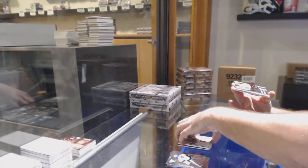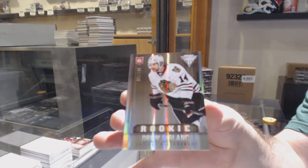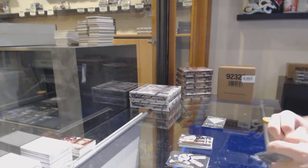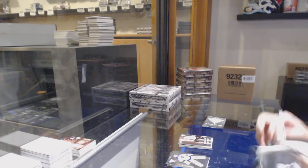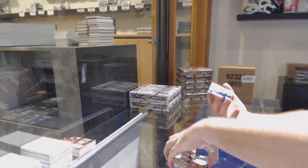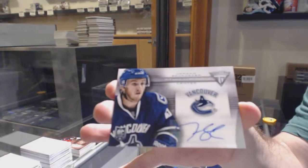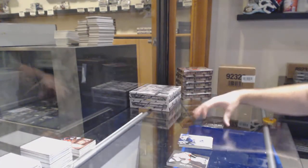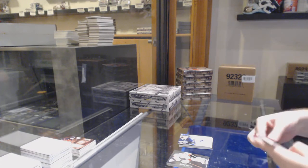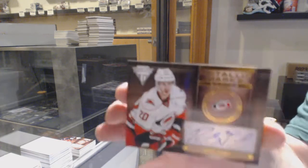And we've got number 100, draft edition parallel for the Hawks — Drew LeBlanc. Titanium Reserve Auto of Jordan Schrader, Vancouver. Carolina Hurricanes, Metallic Marks Autograph — Riley Nech.